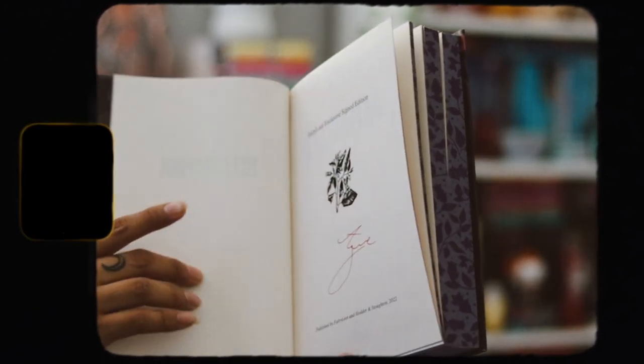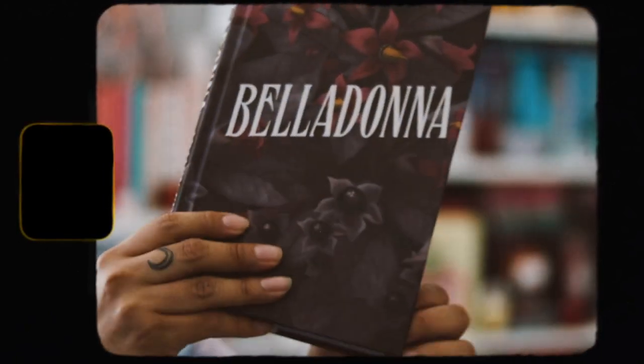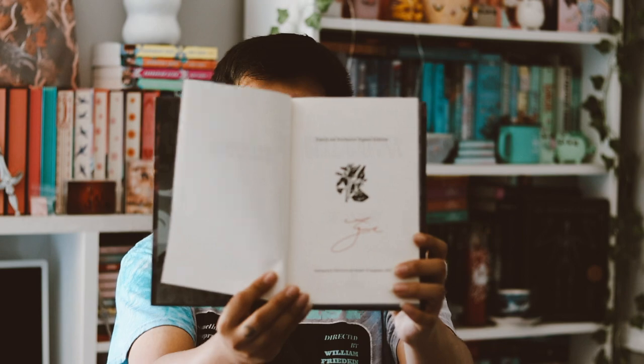I really enjoy when they do full-on printed artwork on the hard case — that's really cool. The end pages are amazing, so beautiful. On the back we have different end pages, which I'm so glad they do differently. The artwork is honestly so so good, and it is signed by the author as well, which I love to see.